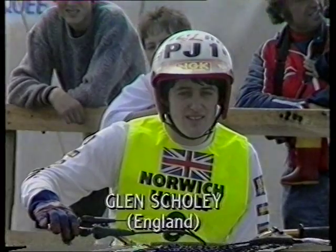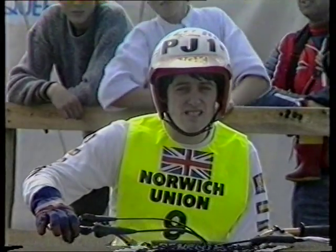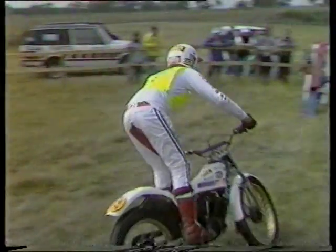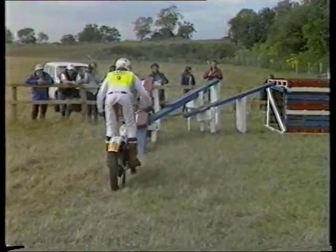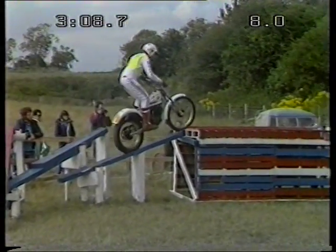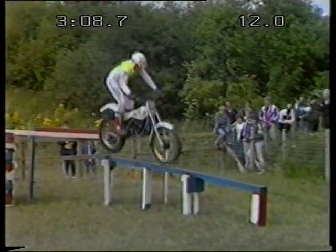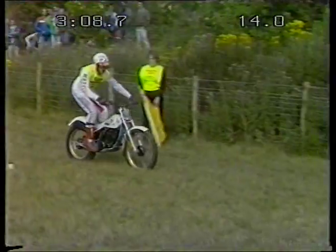This is young Glen Scully. Comes from John Lampkin country — Skipton, North Yorkshire. He's 23, riding a JCM. Another of these riders who's come here, taken a look at the course and thought, oh dear, can I go home? But I'm sure he's going to do it all — and quickly.